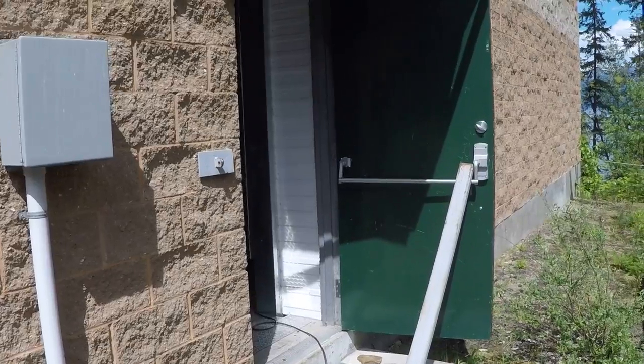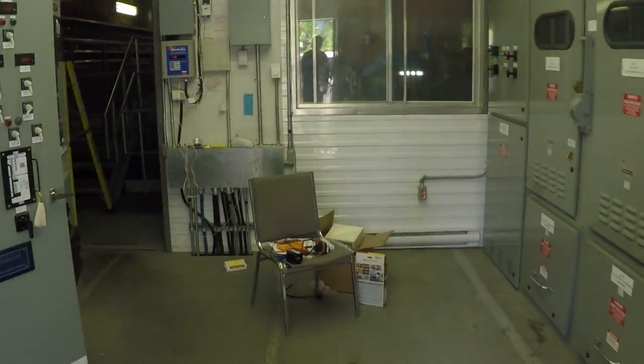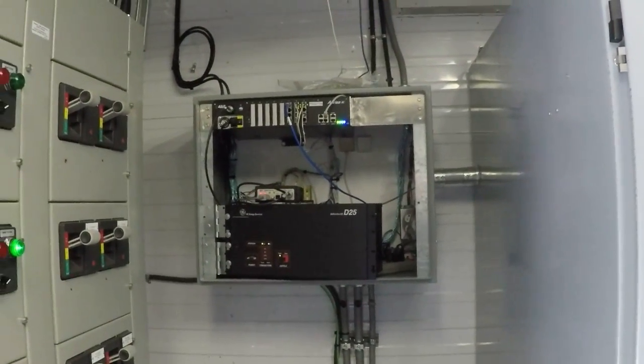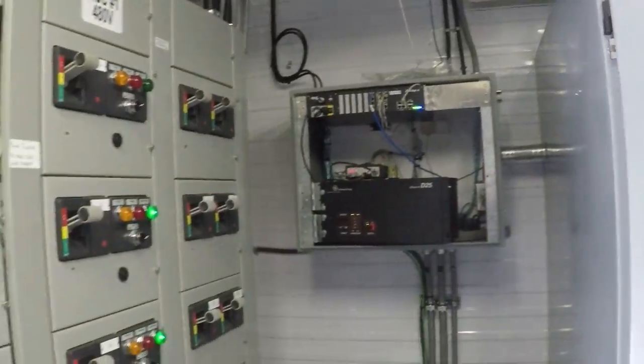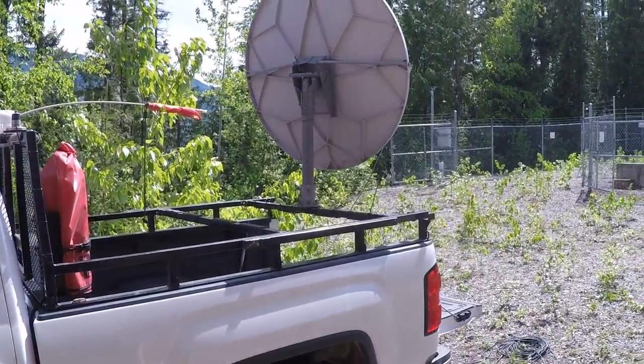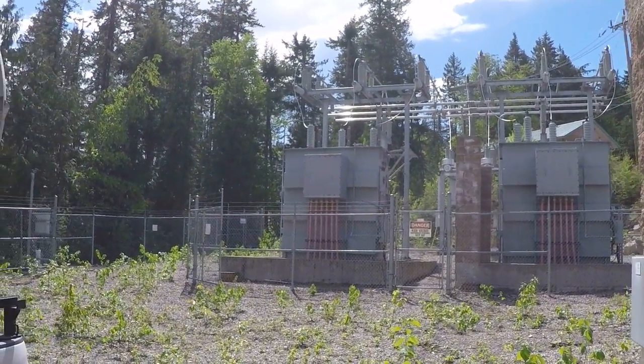If we walk inside, the motor will be in this cabinet here right inside the door. So a nice short cable run, good look angle, and there's the switch yard.